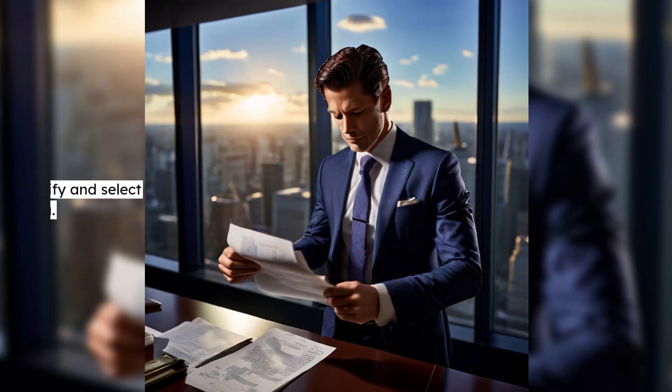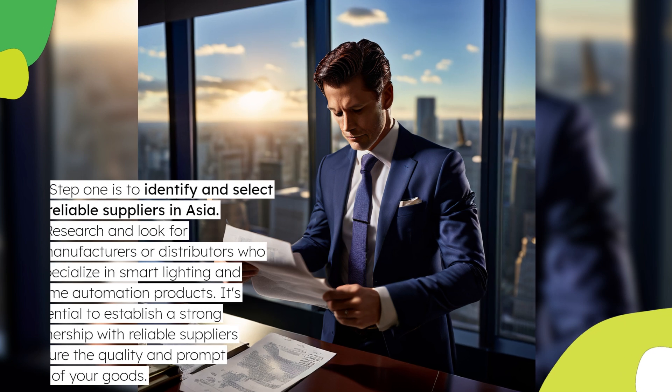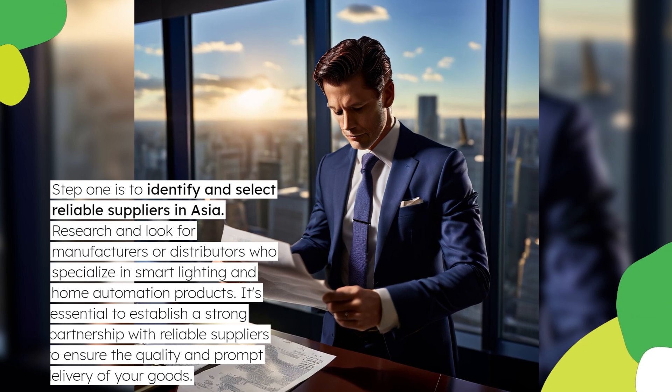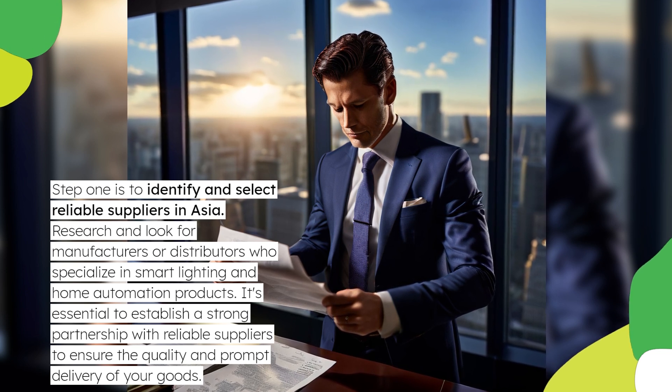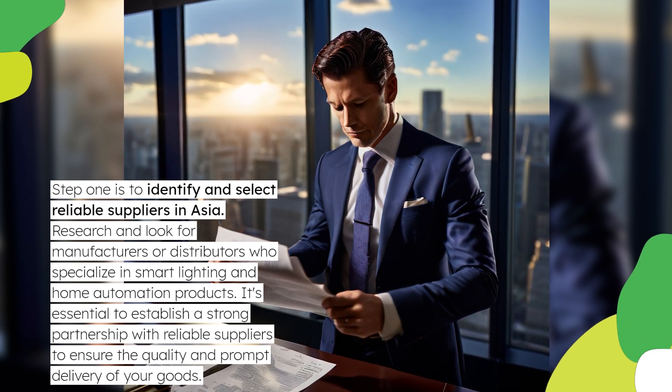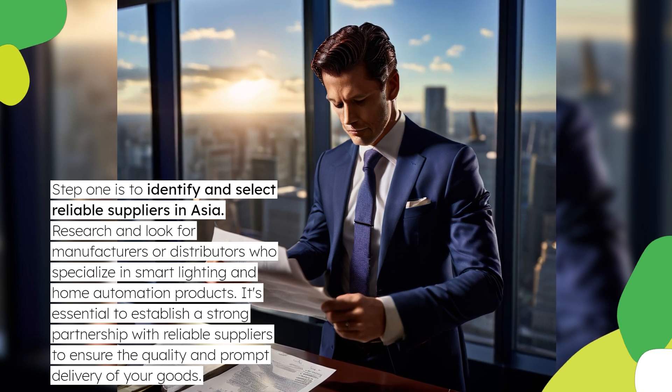Step 1 is to identify and select reliable suppliers in Asia. Research and look for manufacturers or distributors who specialize in smart lighting and home automation products. It's essential to establish a strong partnership with reliable suppliers to ensure the quality and prompt delivery of your goods.